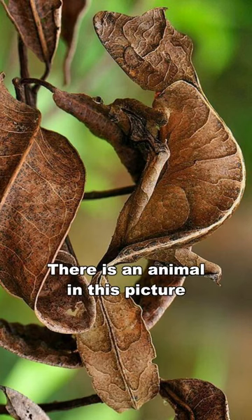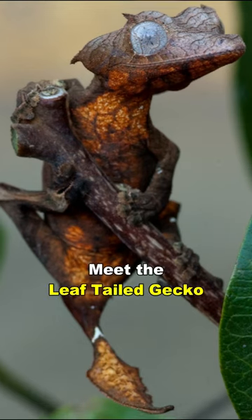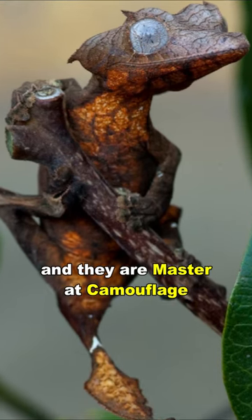There is an animal in this picture. Can you spot it? Meet the leaf-tailed gecko, and they are masters at camouflage.